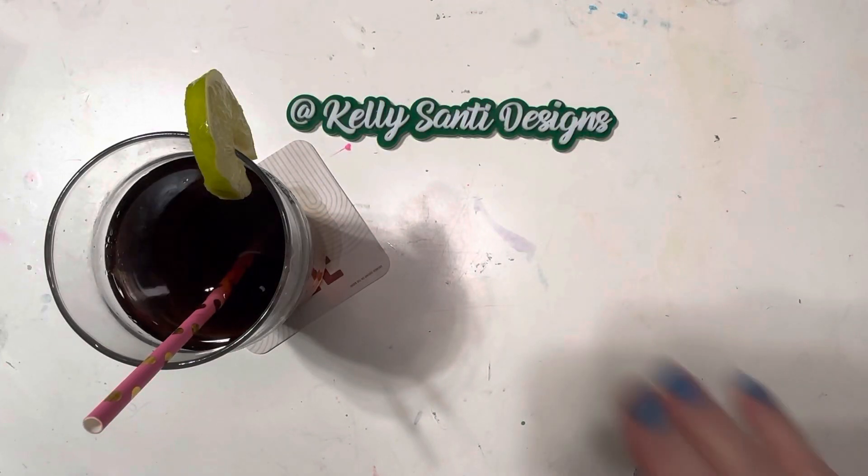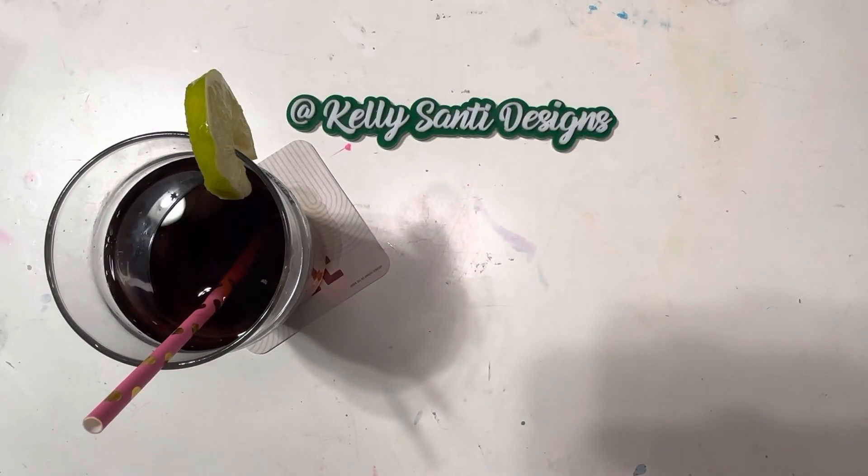Hey everyone, it's Kelly. Welcome back to my channel. Welcome to my new subscribers and happy Tuesday. It's also hashtag Tea Tuesday hosted by Life with Patty and Kathy's Favorite Things — they're linked in the description box below. Open collaboration, you can check it out.